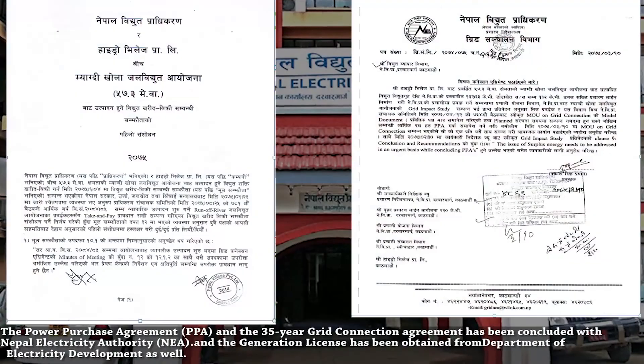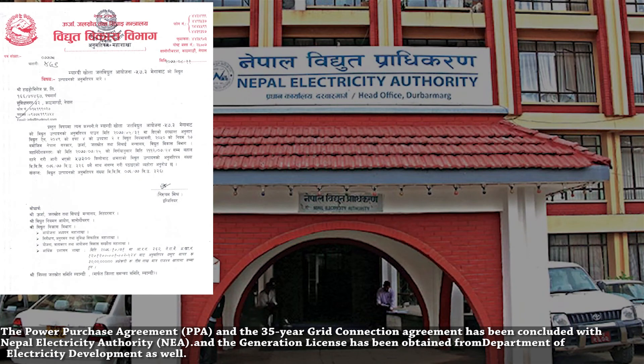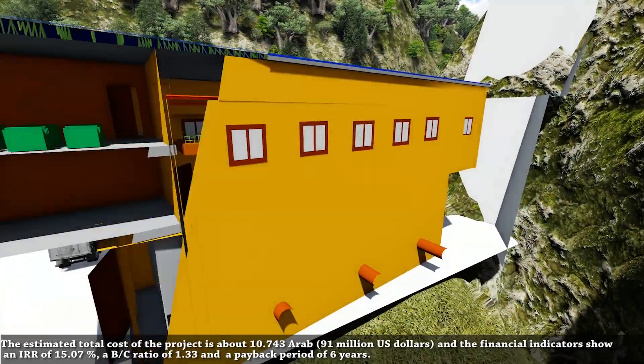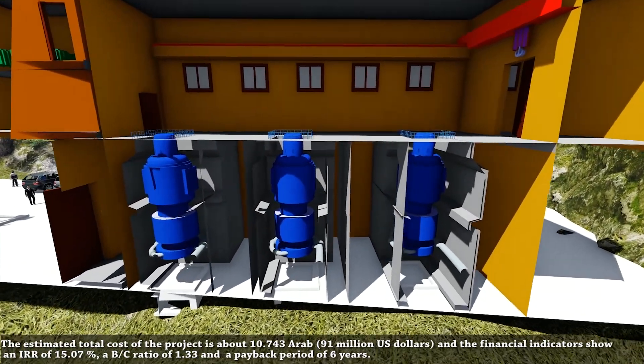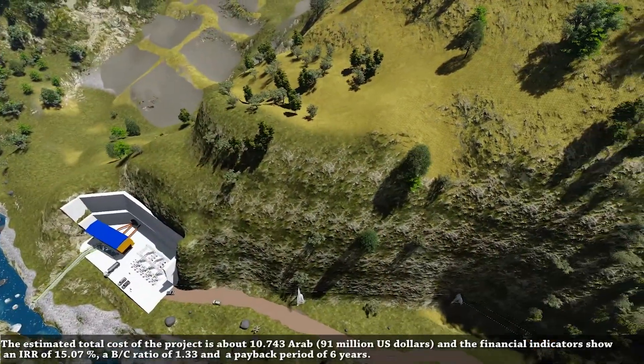The power purchase agreement and the 35-year grid connection agreement has been concluded with Nepal Electricity Authority. The estimated total cost of the project is about $91 million, with financial indicators showing an internal rate of return of 15.07%, a benefit-cost ratio of 1.33, and a payback period of 6 years.